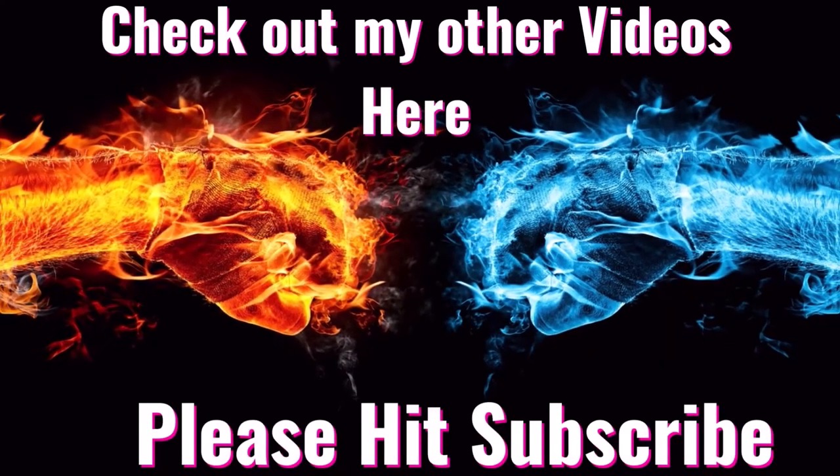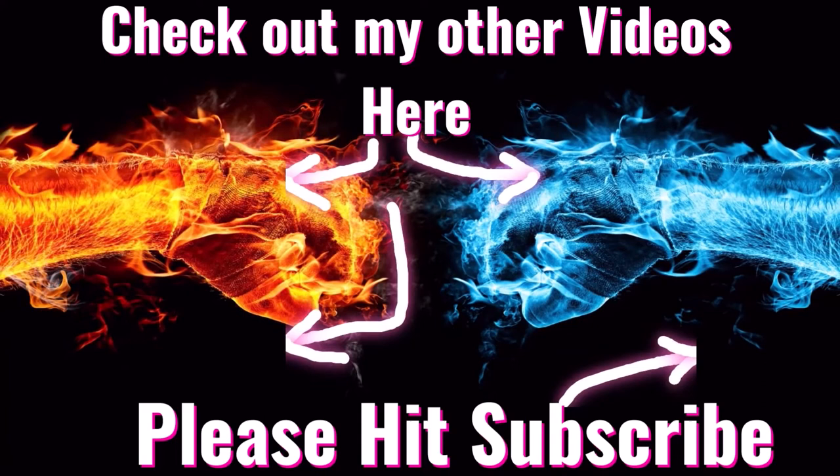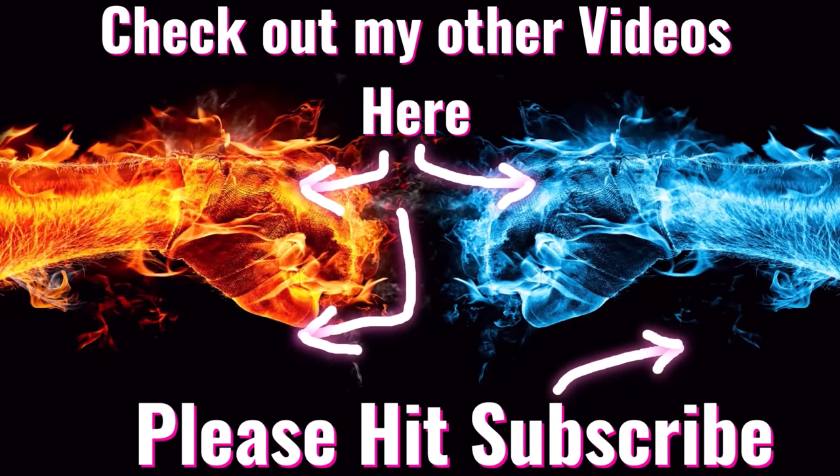Hey guys, if you liked my video you can check out other videos right here. Please hit the subscribe button, and thanks for watching.